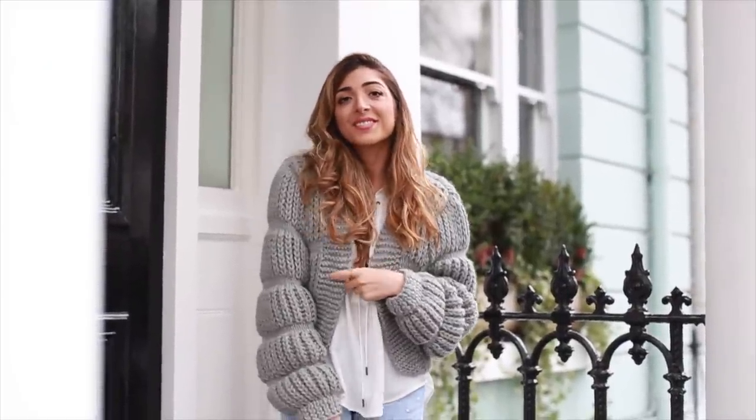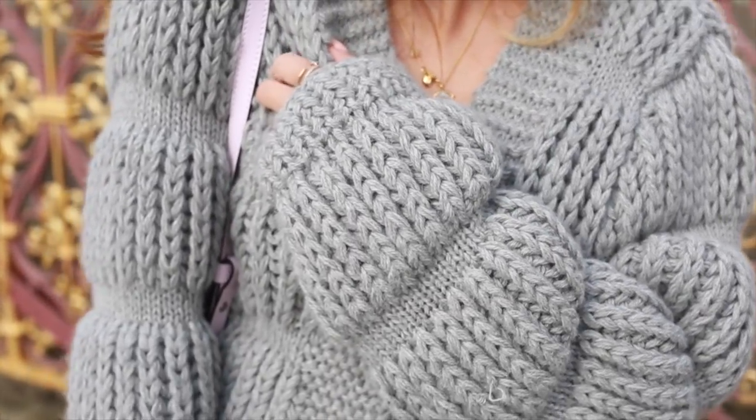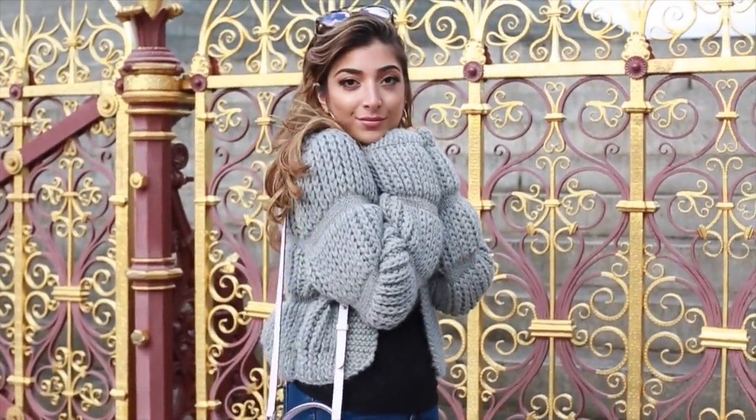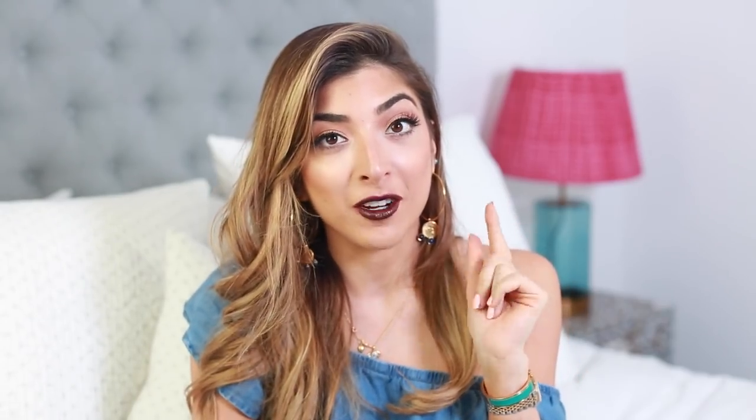I unboxed this jumper — it is from Dunia Algeri and it is the cutest jumper I've ever seen. It has these incredible little sleeves, it's a really thick knit and it's super warm. When you're watching this I'll be in St. Petersburg, Russia, and I'm definitely bringing this because apparently it's going to be freezing. I'm obsessed with this brand — I've been stalking her website because the quality is beautiful and the styles are really classic and wearable.